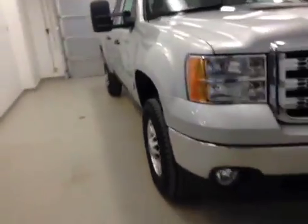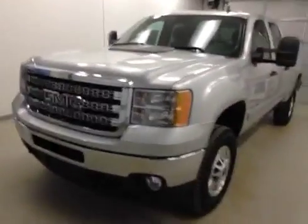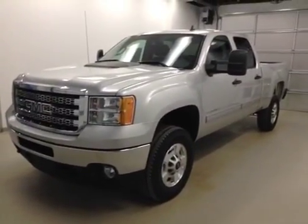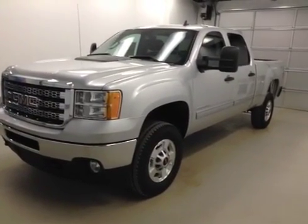Once again, this is stock number 136635, 2014 GMC Sierra 2500 HD crew cab four-wheel drive. Exterior color is silver.